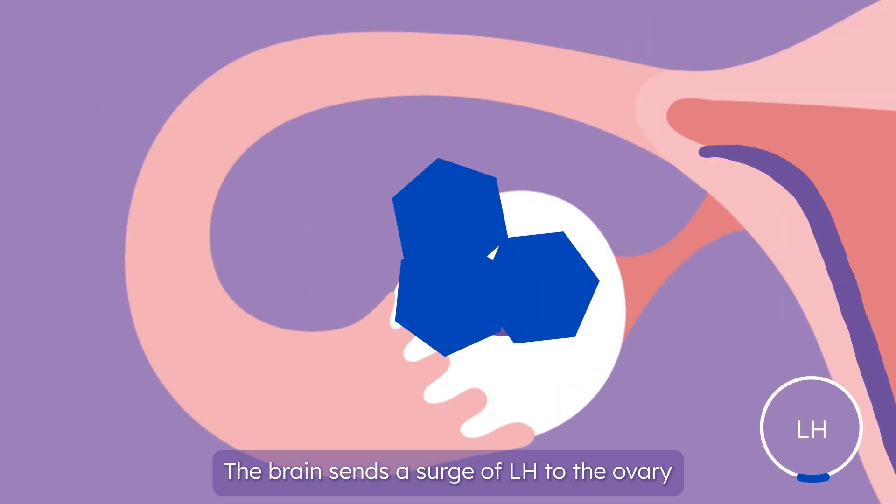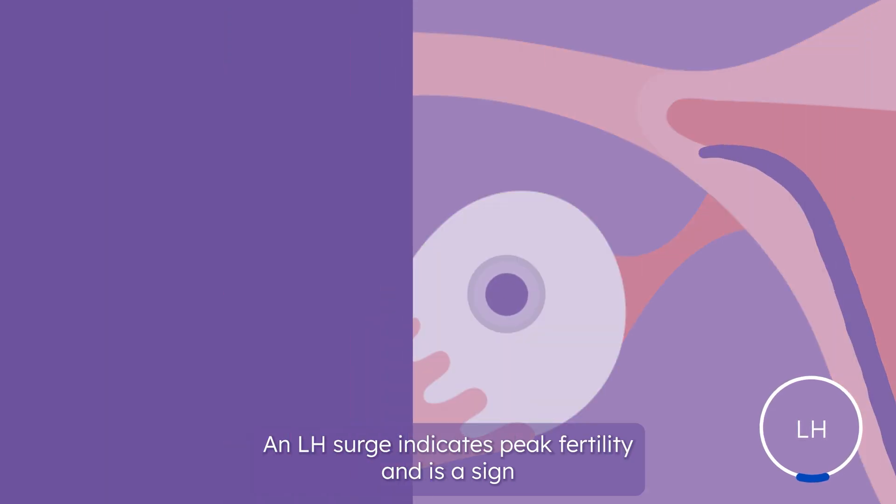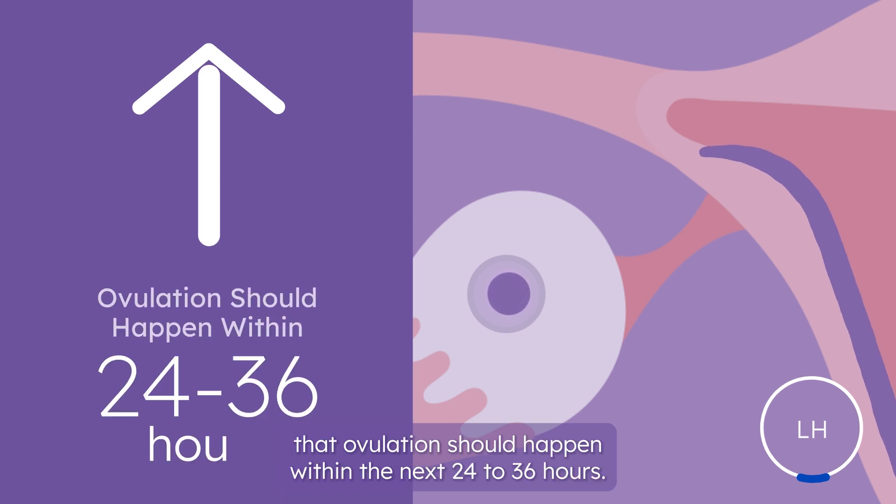The brain sends a surge of LH to the ovary to rupture the follicle and release the egg. An LH surge indicates peak fertility and is a sign that ovulation should happen within the next 24 to 36 hours.